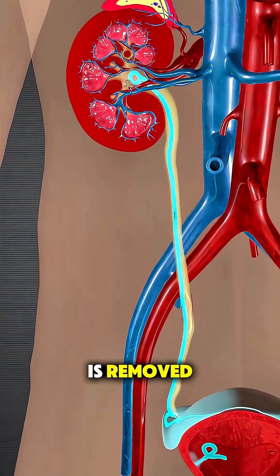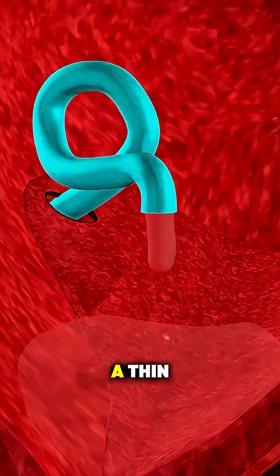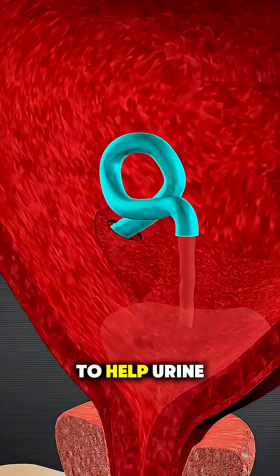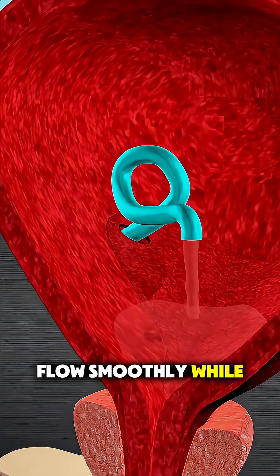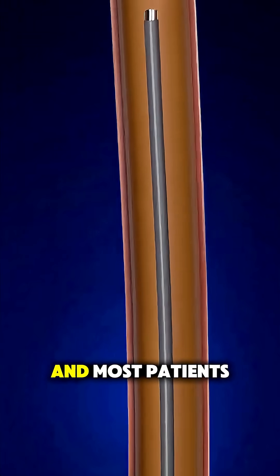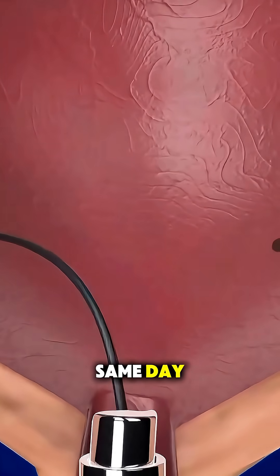After the stone is removed, they often place a thin, temporary stent inside the ureter to help urine flow smoothly while everything heals. The whole process usually takes under an hour, and most patients go home the same day.